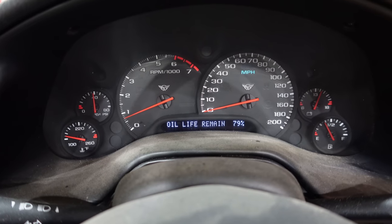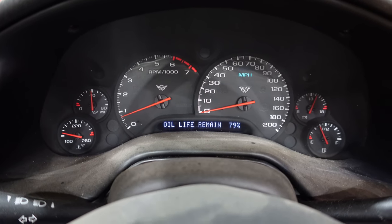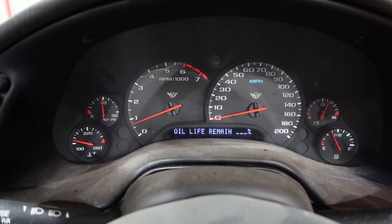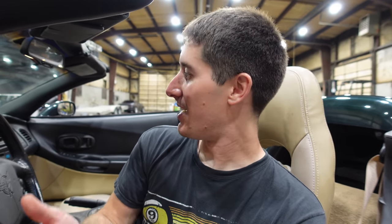Resetting oil life on a C5 is amazing — go to oil life, hold reset, and it is now 100%, which is awesome. I forgot I ordered the block-off plates for the air system and I left them at home. If I would have brought them we could have had almost all the little things finished with this car today, except for obviously the transmission harness, cleaning it, paint, and maybe a top.